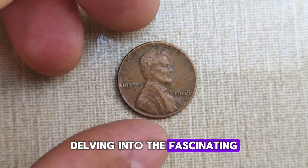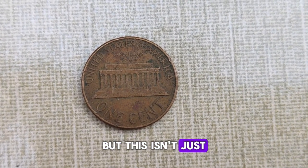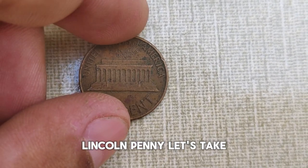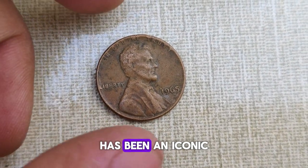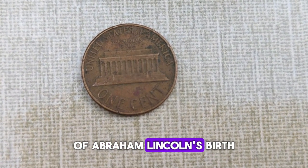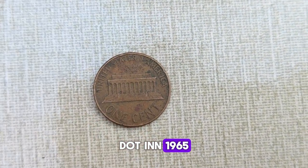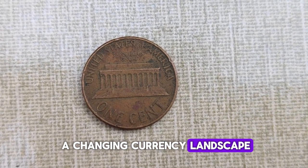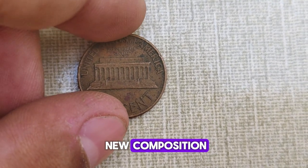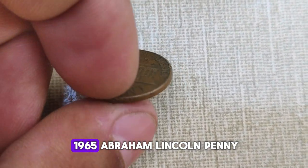Today, we're delving into the fascinating world of numismatics to explore the captivating story behind the 1965 Abraham Lincoln penny. But this isn't just any ordinary penny — it holds a secret that could make it worth a small fortune. The Lincoln penny has been an iconic part of American currency since its introduction in 1909, marking the 100th anniversary of Abraham Lincoln's birth. It wasn't until 1965 that something extraordinary happened in the world of coin collecting. Amidst the chaos of a changing currency landscape, the United States Mint made a historic decision — they ceased production of silver coins and transitioned to a new composition, copper-clad zinc. This transition inadvertently sparked the creation of a rare and valuable collectible, the 1965 Abraham Lincoln penny.